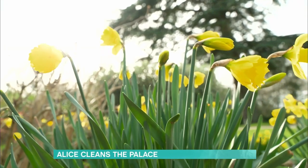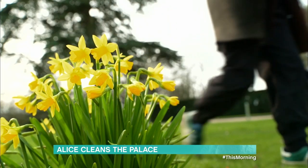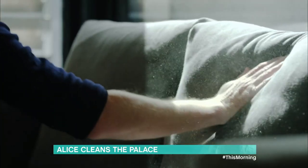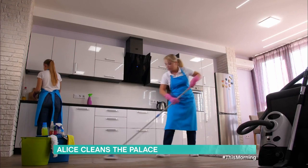The days are getting longer, birds are singing and the daffodils are blooming, so it really must be spring cleaning time. All over the country people are sorting, wiping, washing, brushing and mopping to give their home its annual clean. Well today I'm here to see how they do it on a much grander scale.